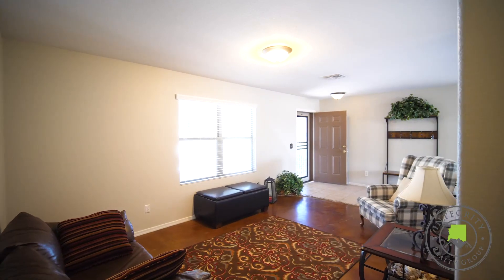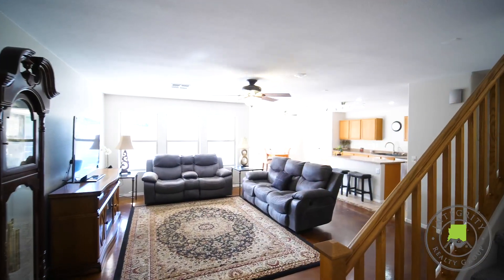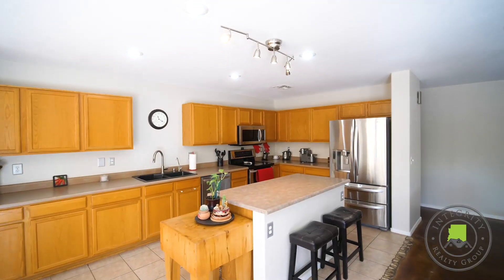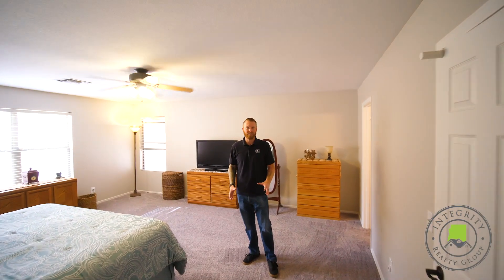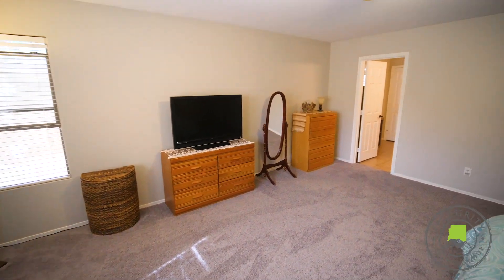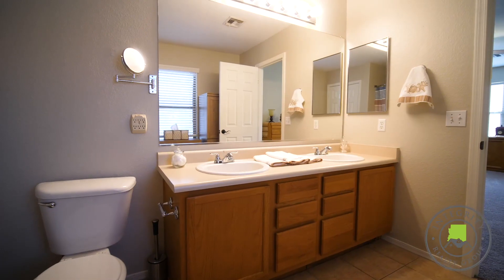As you enter you'll immediately notice the large formal living room and open concept great room off the kitchen. One of my favorite features about this home is the first floor large master suite. The huge master bath features dual sink vanities and a large shower.